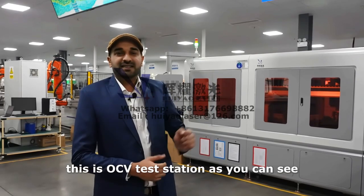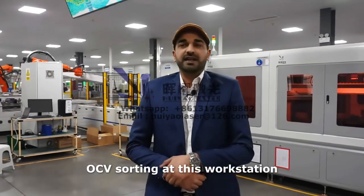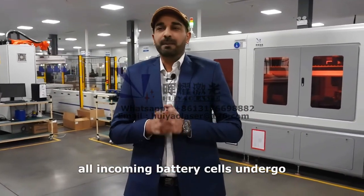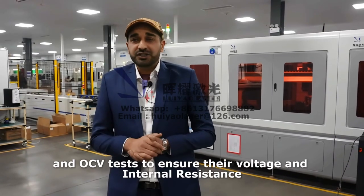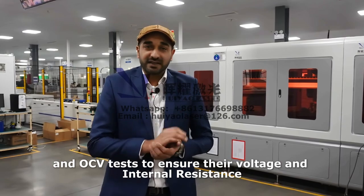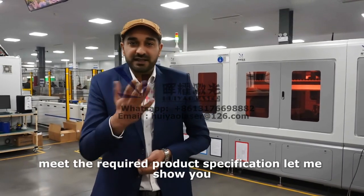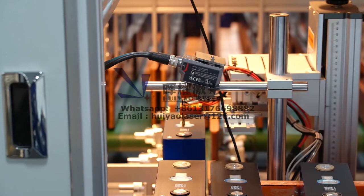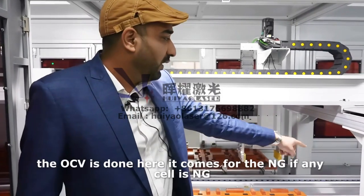This is the OCV test station. At this workstation, all incoming battery cells undergo an OCV test to ensure their voltage and inner resistance meet the required product specification. As you can see, the OCV test is now done.